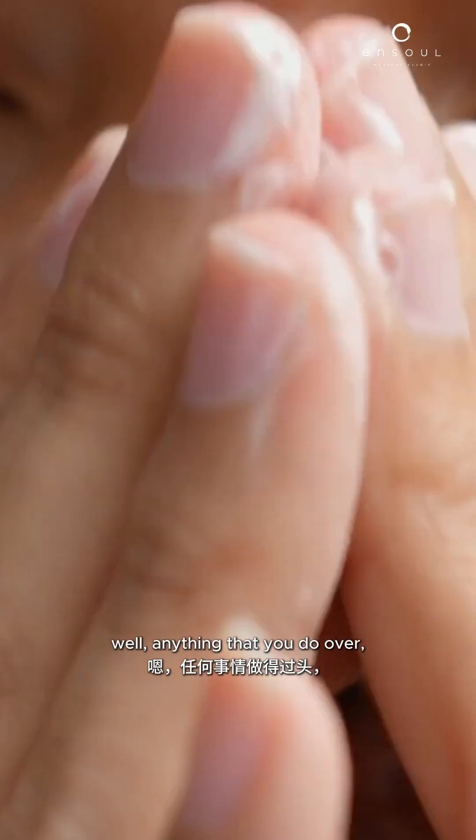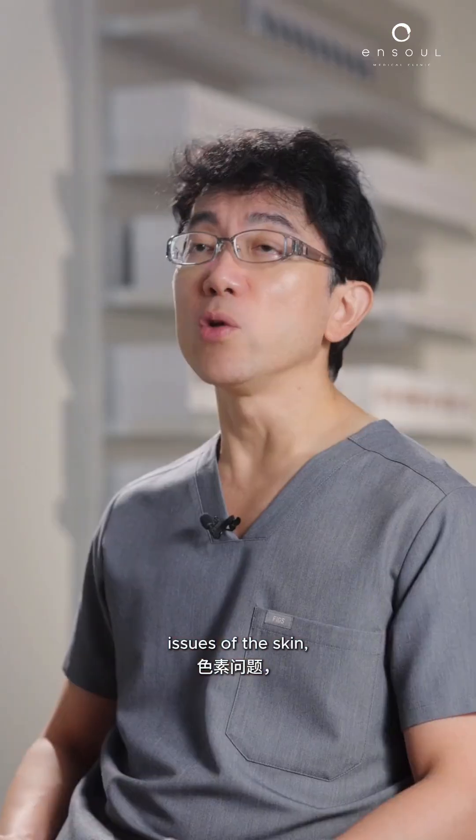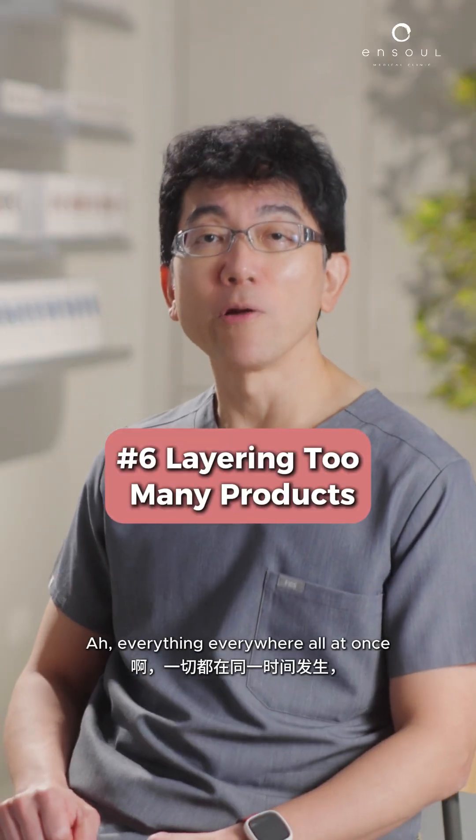Over-exfoliating with AHAs and BHAs is also problematic. Anything that you overdo is always going to be a problem. When it comes to sensitive pigment issues of the skin, we don't want to irritate the skin barrier or cause any inflammation — doing everything everywhere all at once is too much.